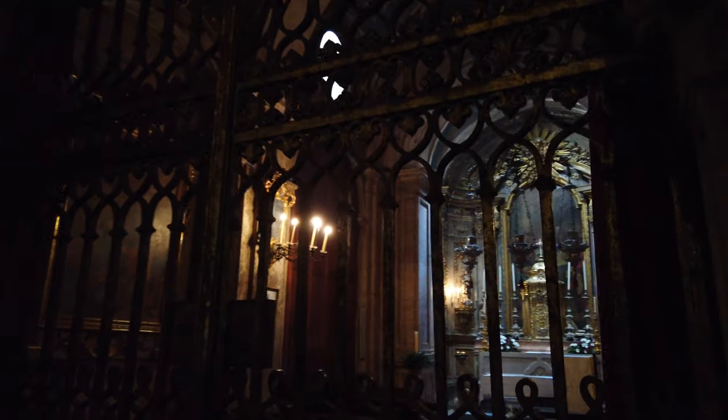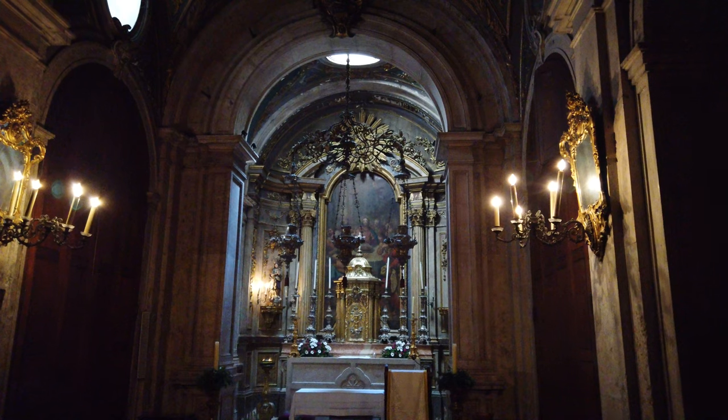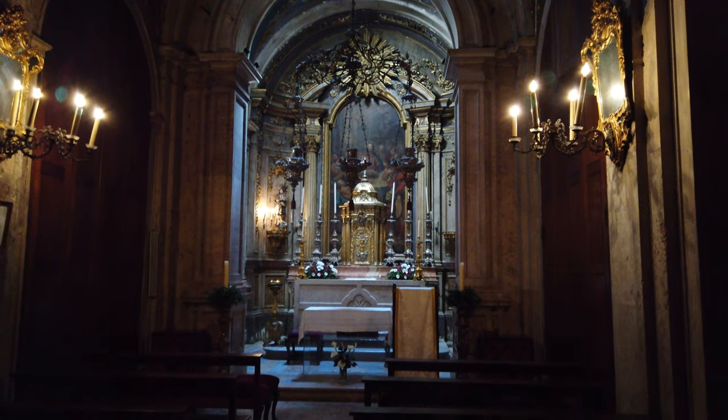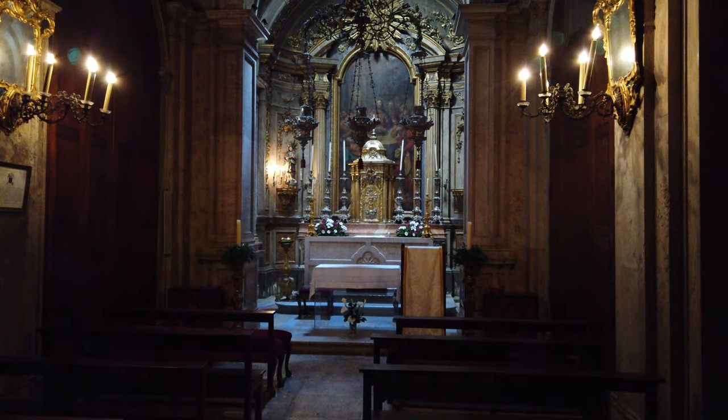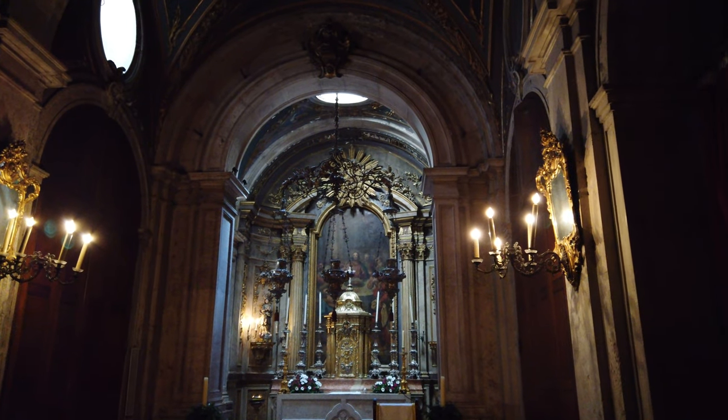O braço norte do transepto dá acesso à Capela do Santíssimo Sacramento, que possui cobertura em falsa abóbada de lunetas dividida em três tramos. A porta principal é um arco ligeiramente apontado assente em pilastras. No interior, sobre o altar, possui um pequeno lanterninho decorado com estuques pintados a dourado sobre fundo verde.